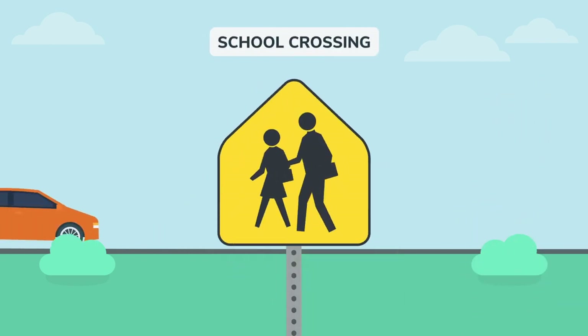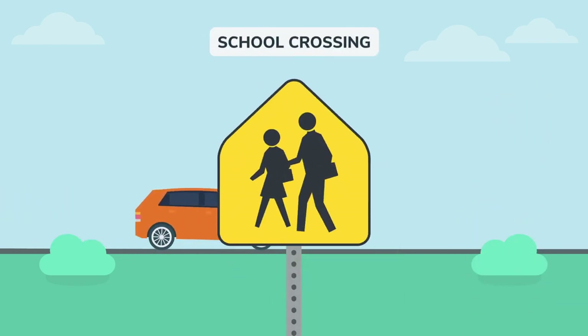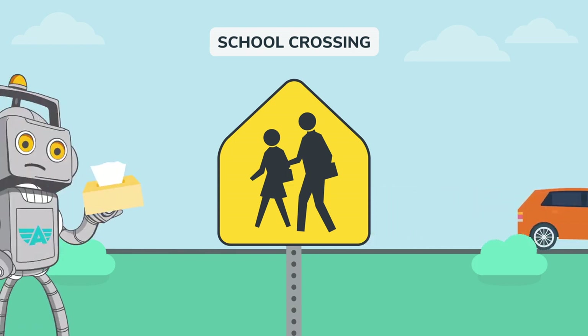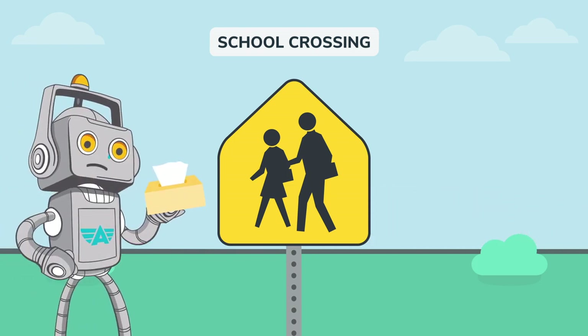When you see this sign, it means there's a school nearby. Slow down and prepare to stop quickly if needed. Watch out for children. Remember when you were that small? They grow up so fast!